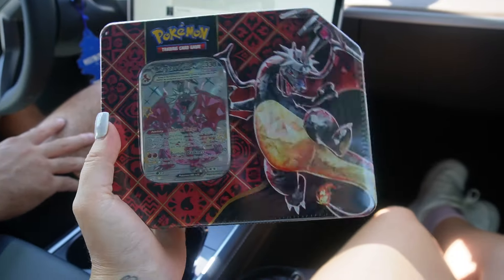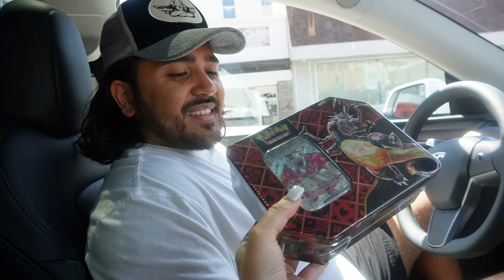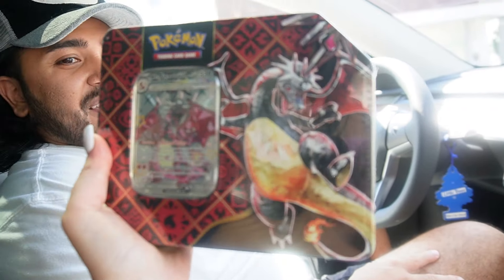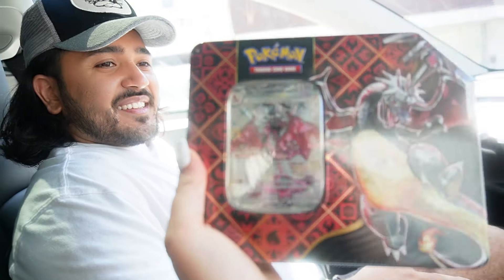This is what he came back with — why is it like a huge box? Usually you just get the little packs. Oh, because it's a box of 10 — it comes with five packs and a special card. Charizard! Yeah, how sick is that? It's pretty cool.